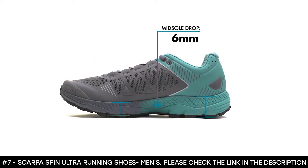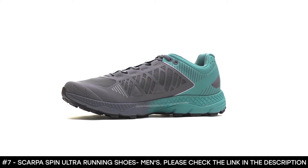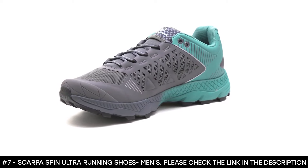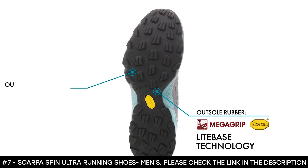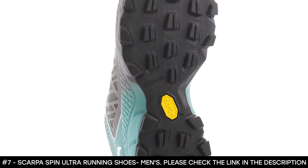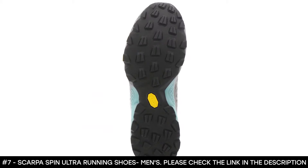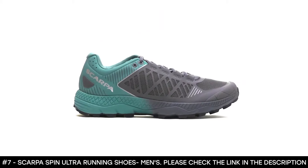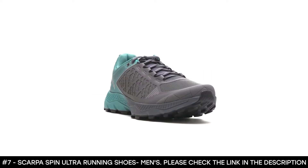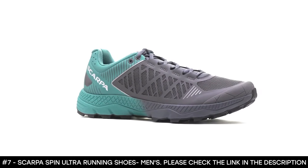With a six-millimeter heel-to-toe drop and a molded EVA midsole with TPU insert, the Spin Ultra offers a high level of cushioning and impact protection in a lightweight package, ready for long-distance duty on technical trails. Its outsole features Vibram Light Base technology with Mega Grip rubber, significantly lighter than standard rubber outsoles, providing excellent traction and sensitivity at extremely low weight without sacrificing grip. Conceived and refined on trails from the Rockies to the Dolomites, the Scarpa Spin Ultra keeps your feet feeling good in all types of off-road terrain.